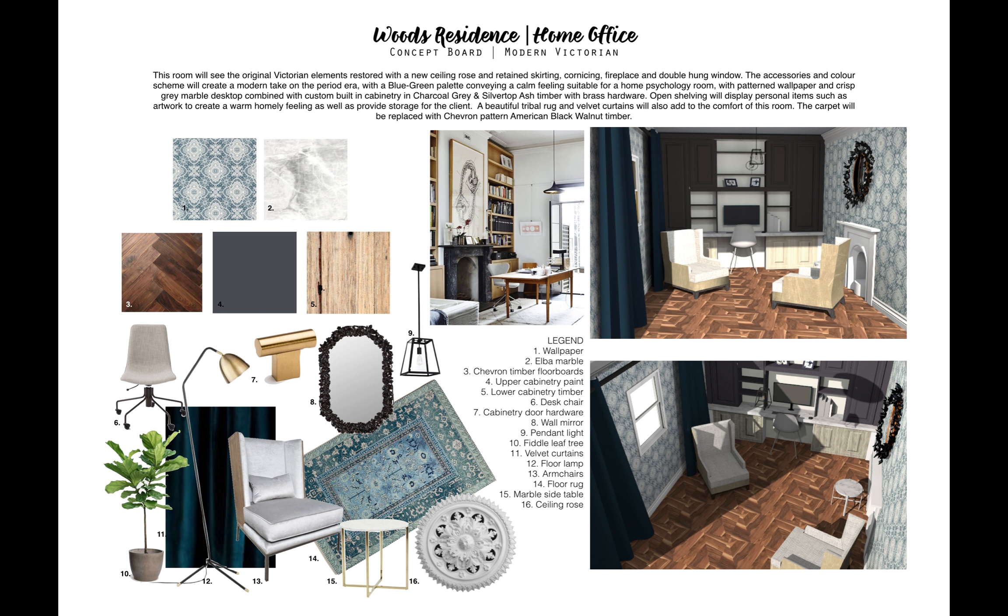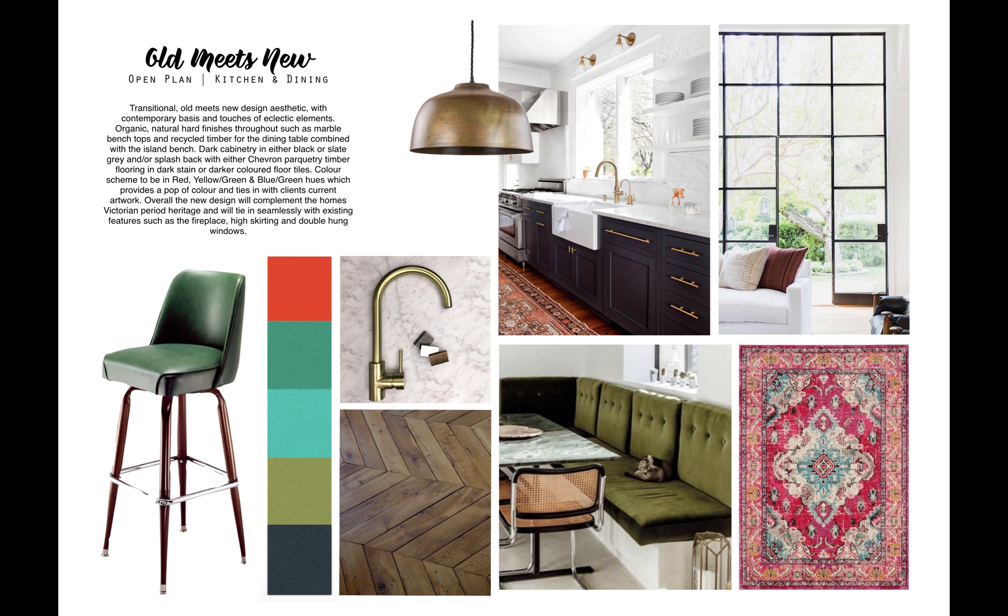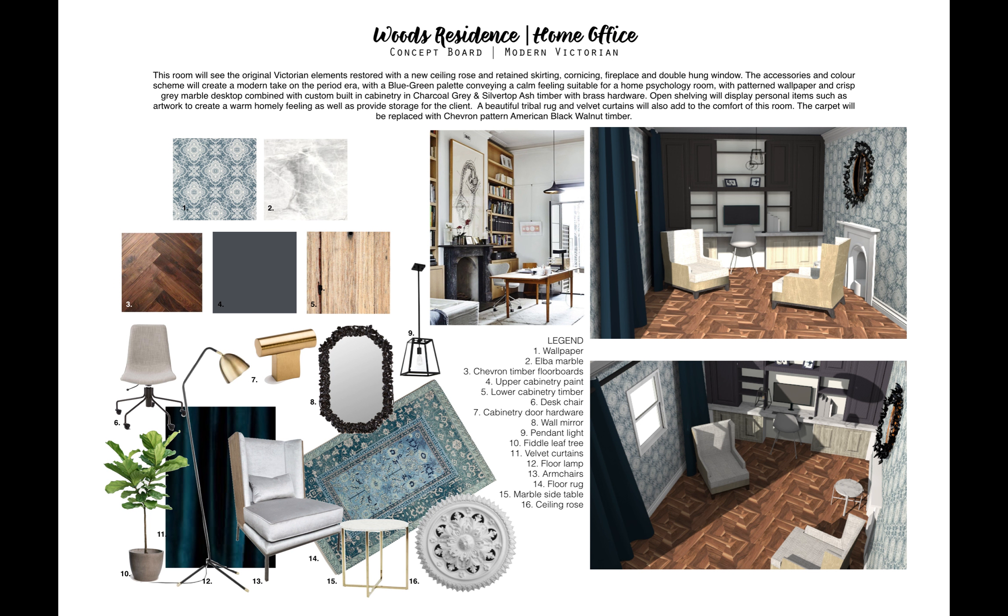Overall, the room is going to have an old meets new kind of look — a sort of modern Victorian style. We'll be adding a modern black Southampton pendant light to the ceiling rose, as you can see.